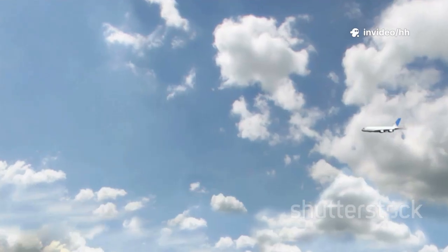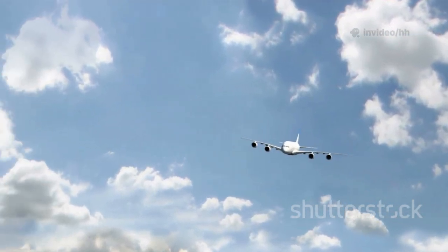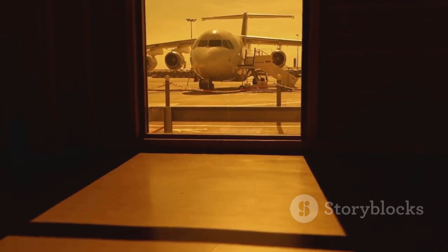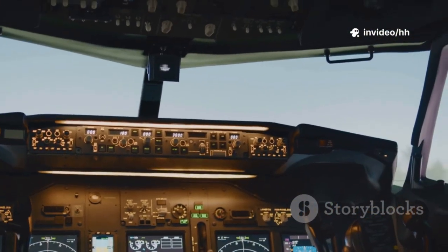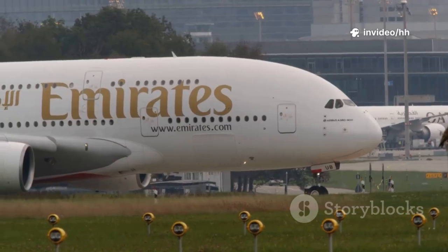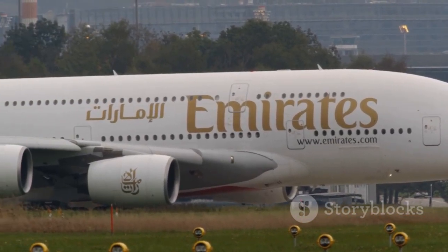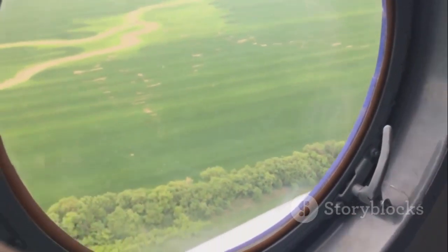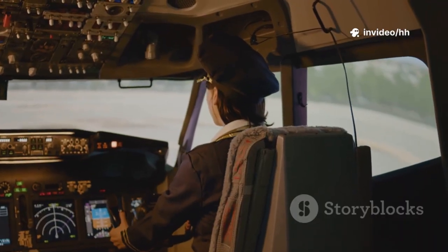The same design philosophy extends to the wide-body aircraft in the Airbus lineup. Consider the A330, a workhorse for medium to long-haul routes, and the advanced A350, known for its fuel efficiency and modern design. Even the massive A380 Superjumbo, the largest passenger aircraft in the world, sports the classic Airbus window design, scaled up to match its immense size.